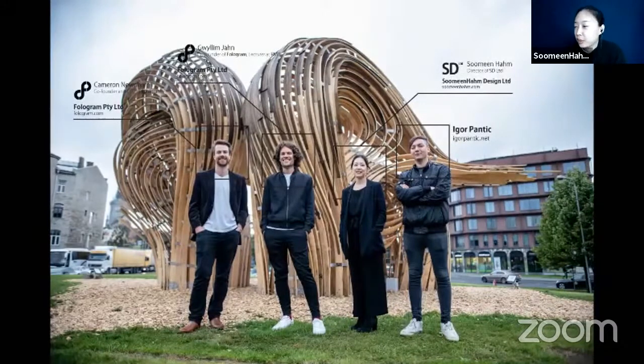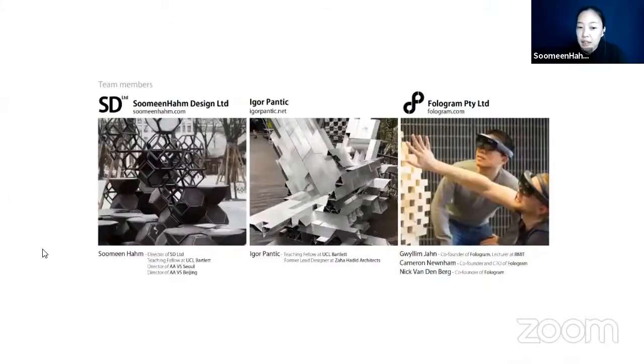Today I'm going to present our project together with Guilin, Yan, and Igor Pentec. I would like to especially acknowledge our design team. This pavilion is produced by a joint force of young startups — Hologram from Melbourne, Igor from London, and myself from LA — an extremely enthusiastic group of people interested in pushing the boundaries of architecture practice.